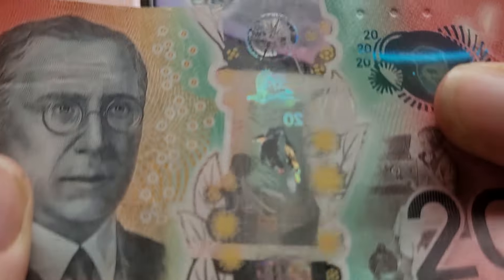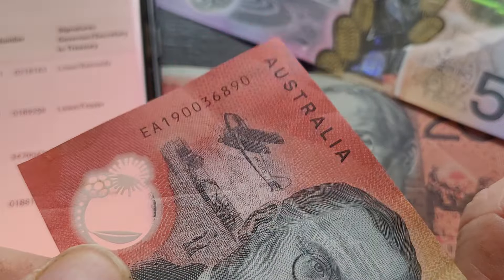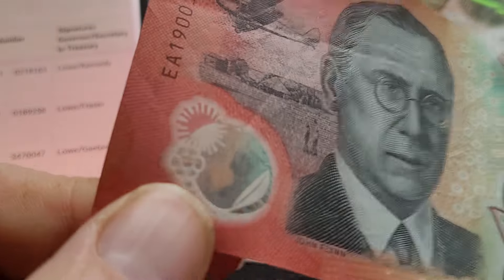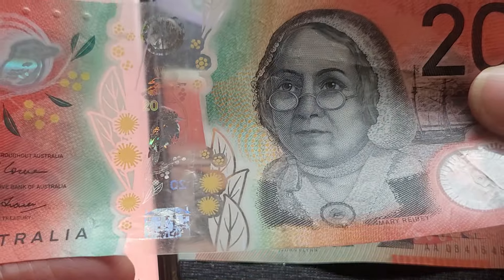This one is number 189,258. Even though it's well circulated and damaged, in the long term I reckon this is actually going to be a good banknote to keep. It has a lower print run than a lot of the previous series, so I am going to keep that for at least 20 to 30 years.